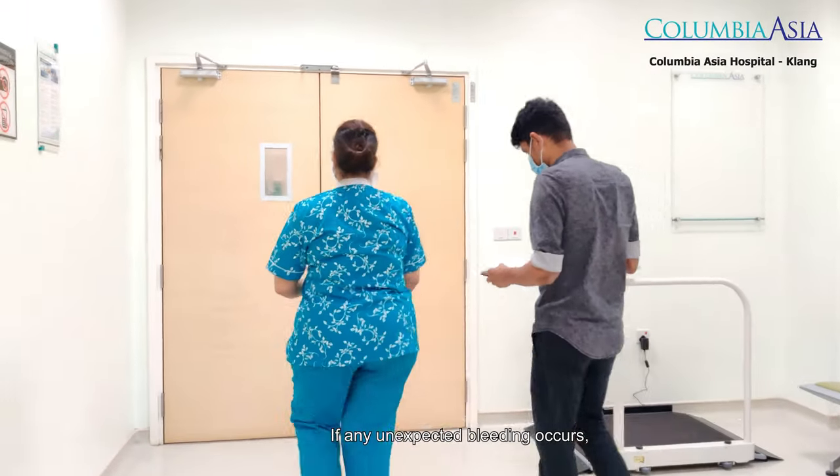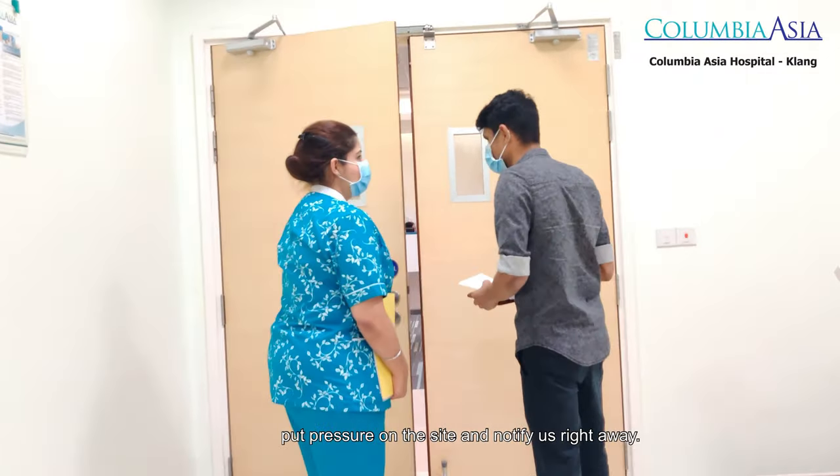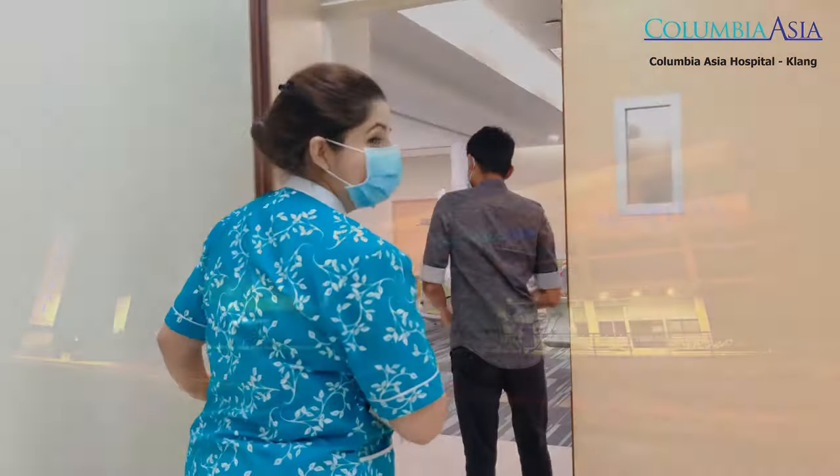If any unexpected bleeding occurs, put pressure on the site and notify us right away.